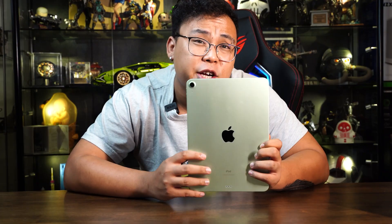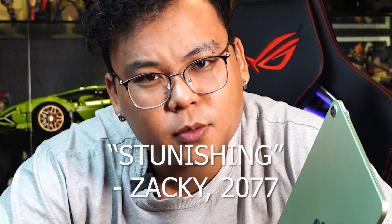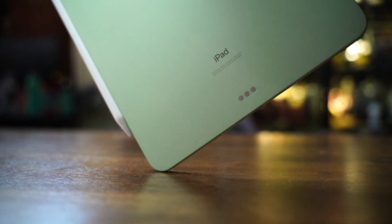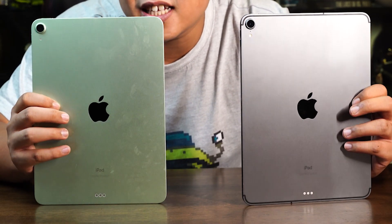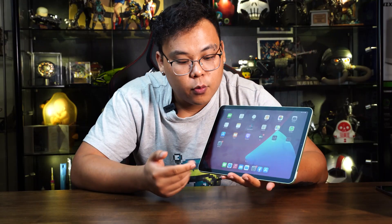First of all, the 4th generation iPad Air looks stunning. We will kindly pass this geeky green unit with a metallic finish that really matches our Geek Culture colours. Weighing at only 460g for the Wi-Fi and cellular version, it sports a similar, almost identical chassis as the iPad Pro, and also features an edge-to-edge screen with no home button.